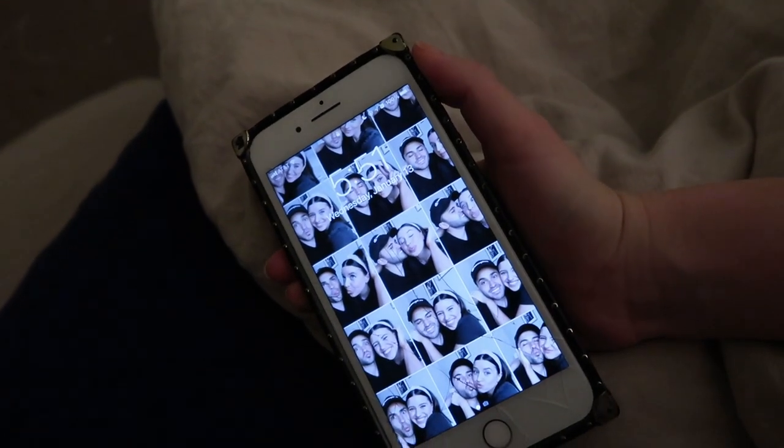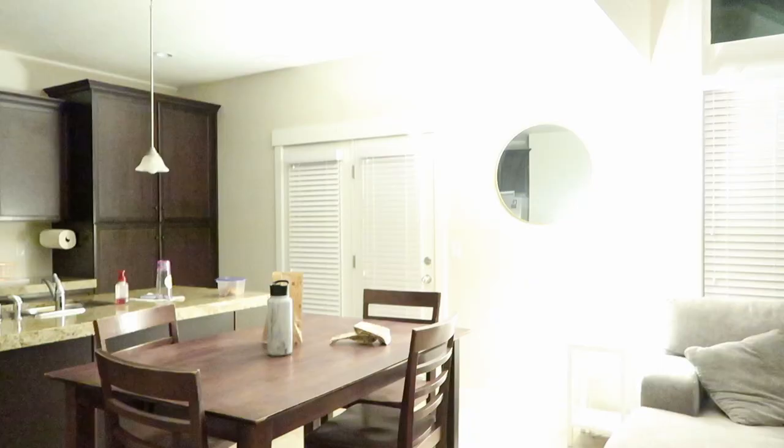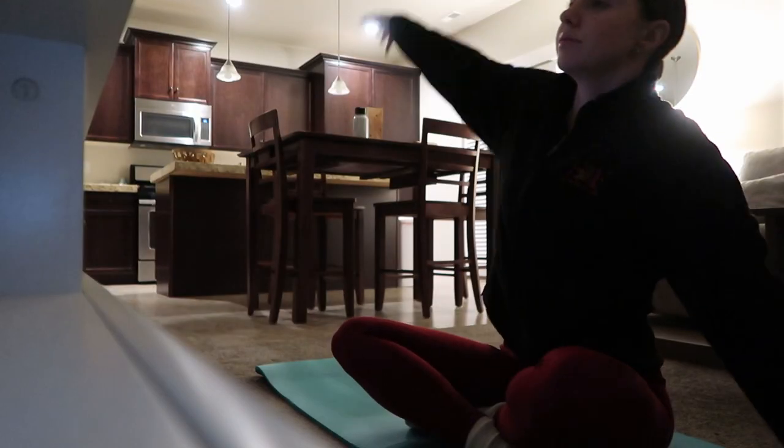Good morning everybody and welcome back to my channel and welcome to my 2021 winter morning routine. I'm so excited to have you here to show what I do in the morning. Now let's get started.